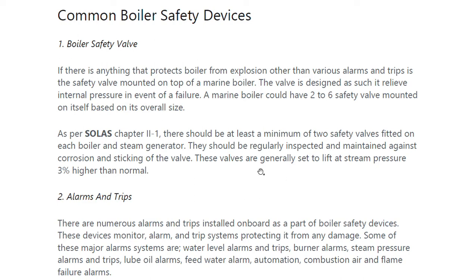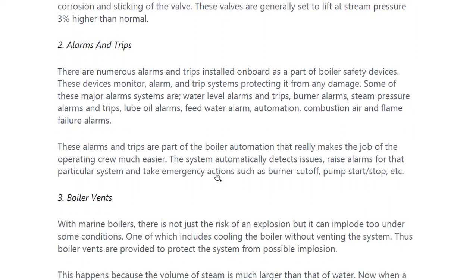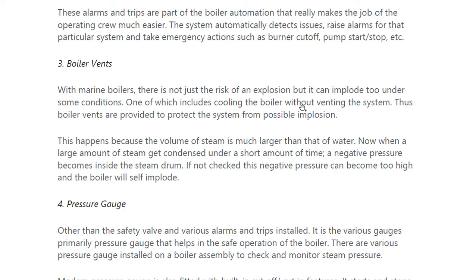Boiler vents are also provided. Under some conditions, such as cooling the boiler without venting the system, the boiler can implode. Boiler vents are provided to protect the system from possible implosion, so it prevents both implosion and explosion.